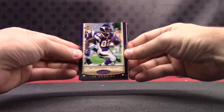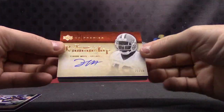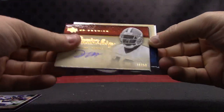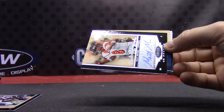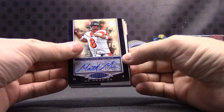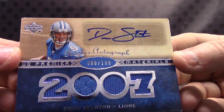One of the best tight ends playing currently today. Troy Williamson. This one's number to 50, Tyrone Moss. Card stuck — I see a lion's head on top, so it's either Drew Stanton or Megatron... Matt Moore. Drew Stanton, number to 199, quad jersey autograph. I still think he's in the league somewhere backing up somebody.